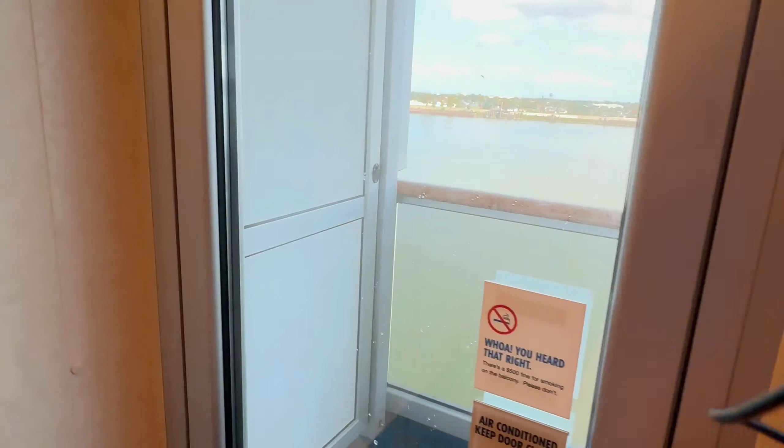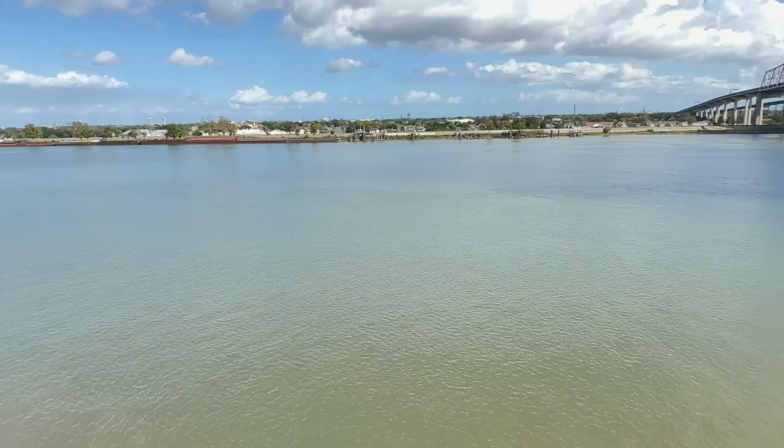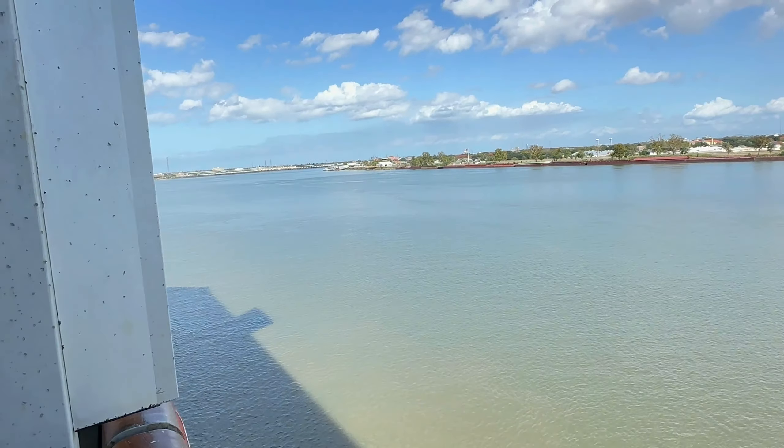Last but not least — the balcony. Nice and humid out here. It smells like cigars. Tracy asked if we're on the smoking side — I don't know. And there's the Mississippi River.